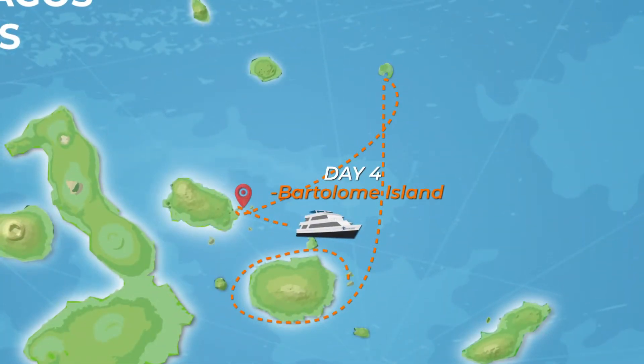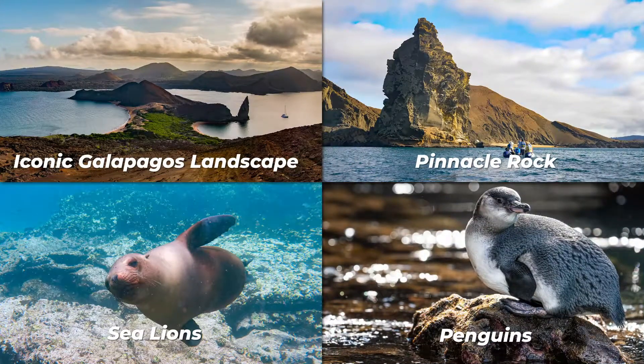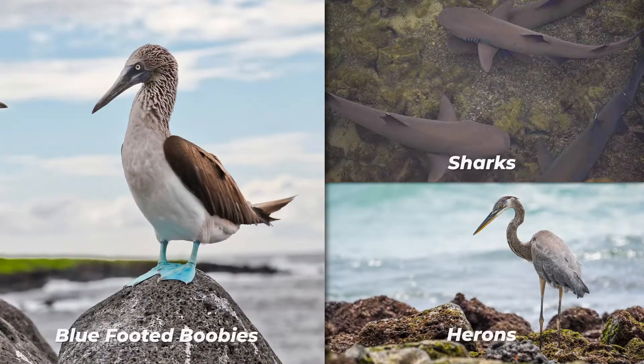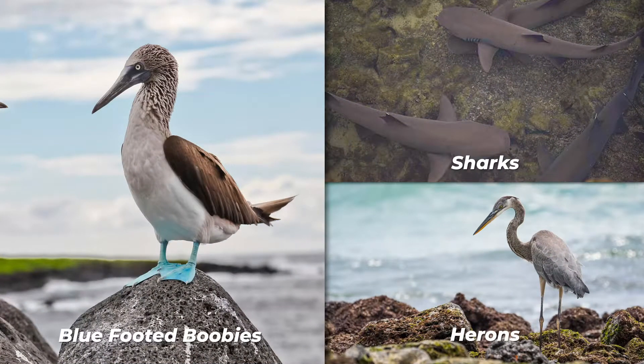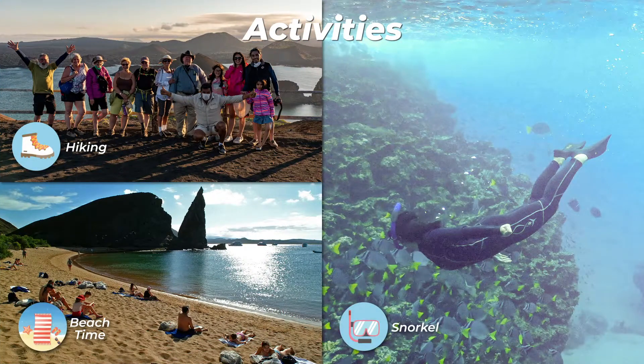Bartolomé is one of the most iconic places in the Galapagos, and one of the few where you can see penguins without going to the remote areas of the western Isabela and Fernandina Islands. You will have great views of the Pinnacle Rock, located on the northern side of the island, right next to a beautiful peach-colored sand beach.